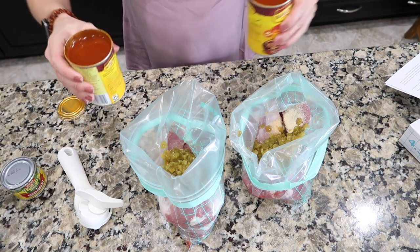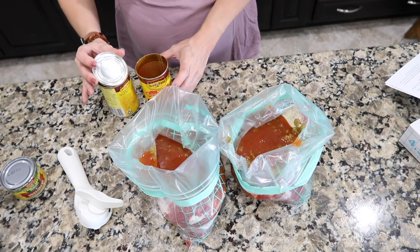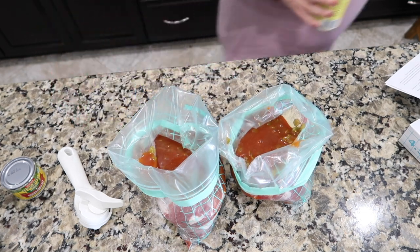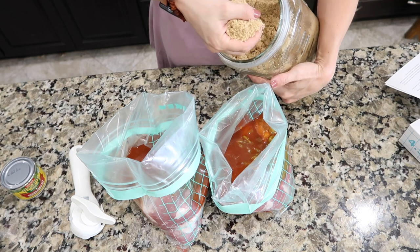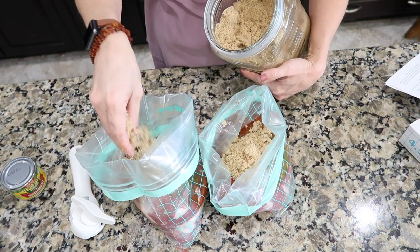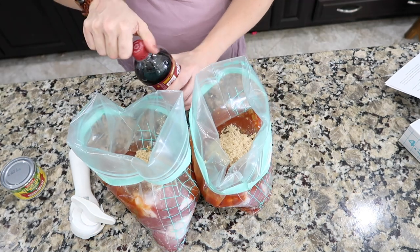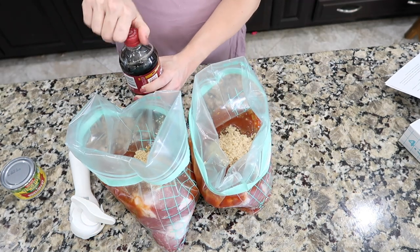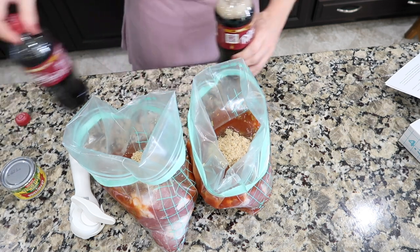Then throw in one can of red enchilada sauce — I'm more a fan of the green but just trust the process. Then half a cup of brown sugar, packed — this is what makes it sweet. I also never drink Dr. Pepper, but the recipe calls for it.